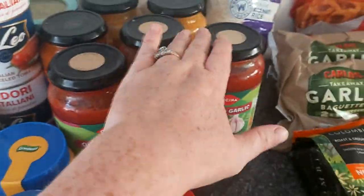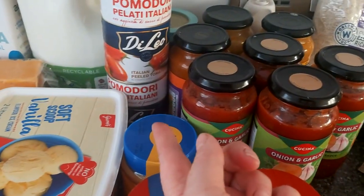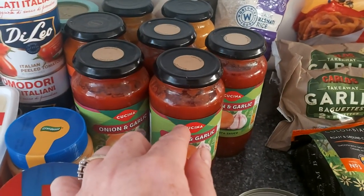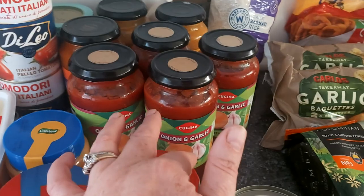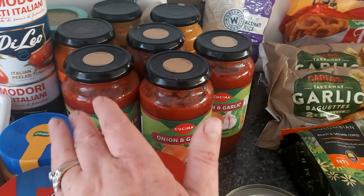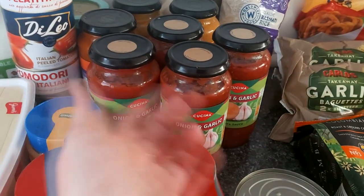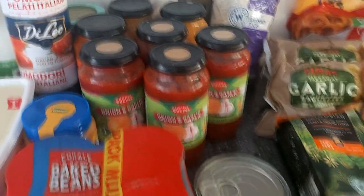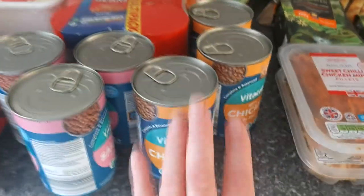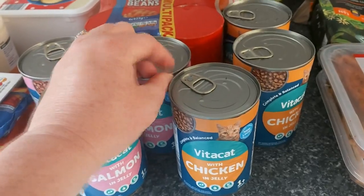When I do my pasta bake I'll use two jars at a time. I do also buy tinned tomatoes, tomato purée, and herbs, but the jar sauce just makes it easy. And I bought cat food for my little cat Luna.